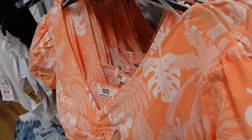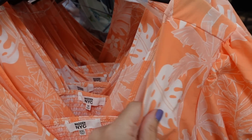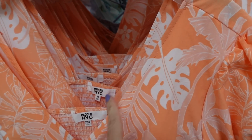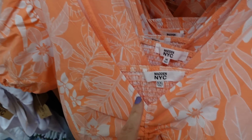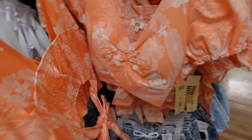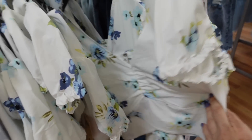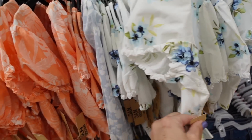New crop top from Madden NYC. This one's a poplin material, kind of stretchy, with a V-neckline and puff sleeve. There's ruched detailing through the front and a little wrap bow at the bottom with smocking and a tie. In orange and white floral, also comes in white and blue floral, and they are $15.